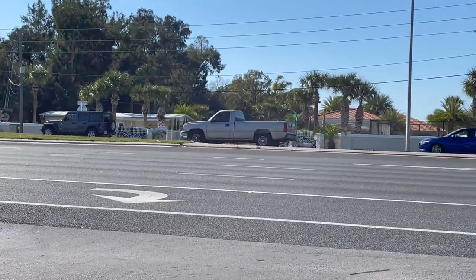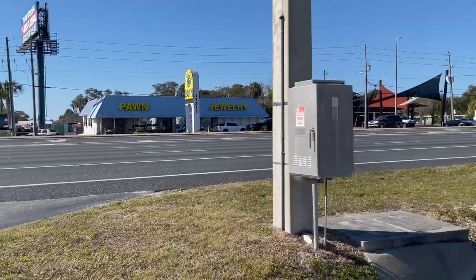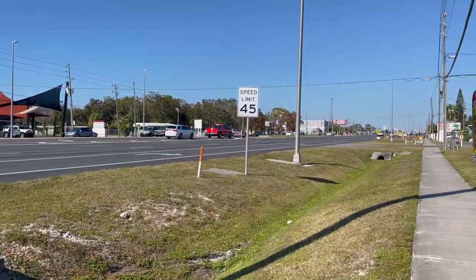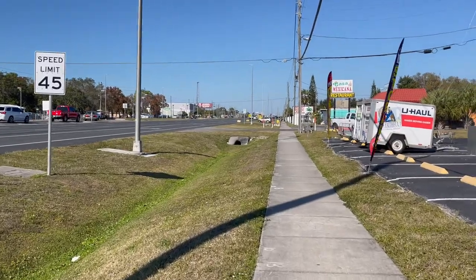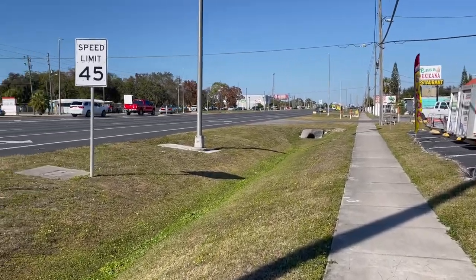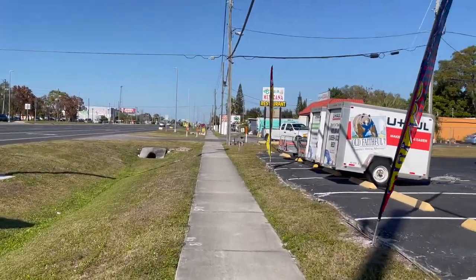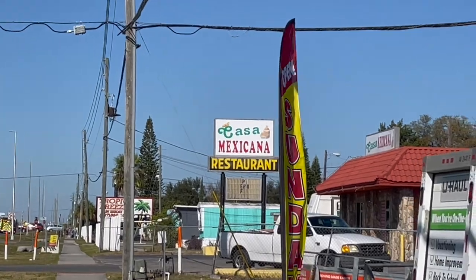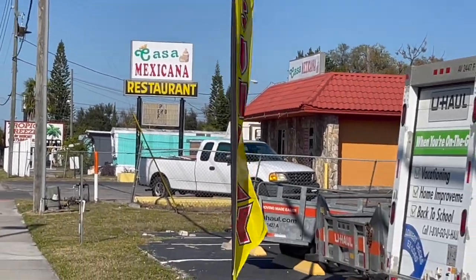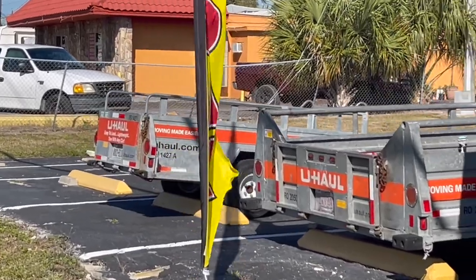That's the resort we're staying at right over there. Megan thought it would be a good idea to cross this busy street so we can eat Mexican right across the street and have a margarita. So we're going to have margaritas and then play Frogger getting back over. We're going up here to Cancun Mexicana. Looks like a little dive - I'm a little scared. Maybe we'll just have chips and a margarita.